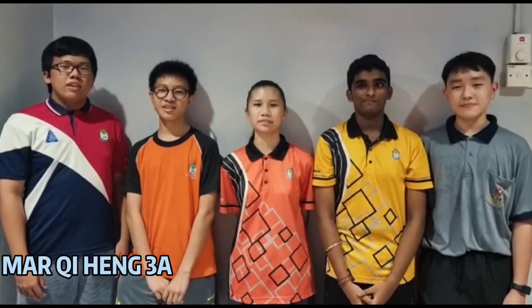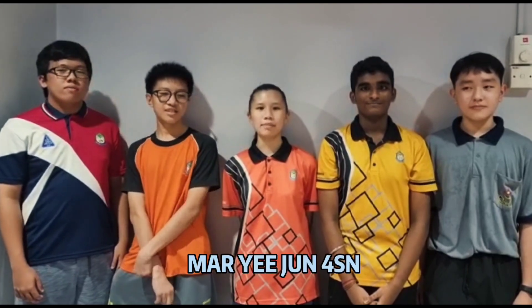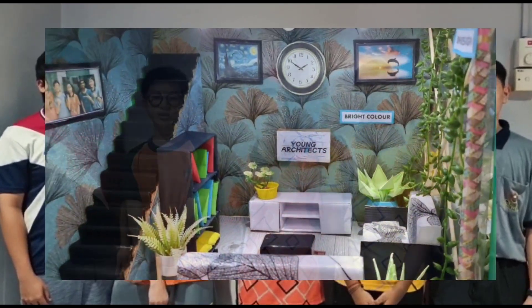Hello everyone, we are Young Architects. My name is Ma Chi Heng, I'm from 3A. My name is Kang Win, I'm from 3A. My name is Mayu from 4Size. My name is David from 3A. My name is Ji Heng from 3A. We are going to show you our project, The Green Technology Room.